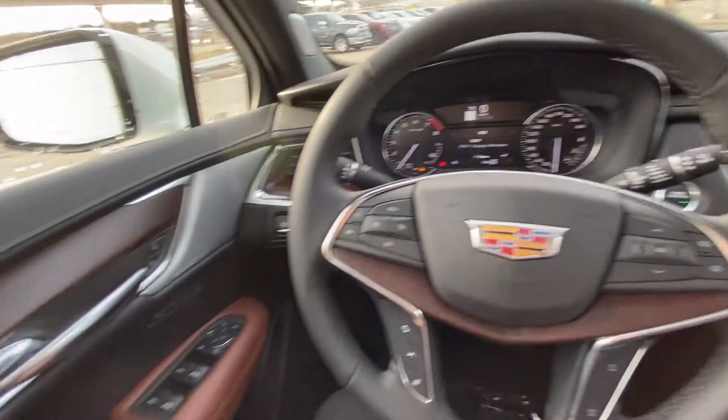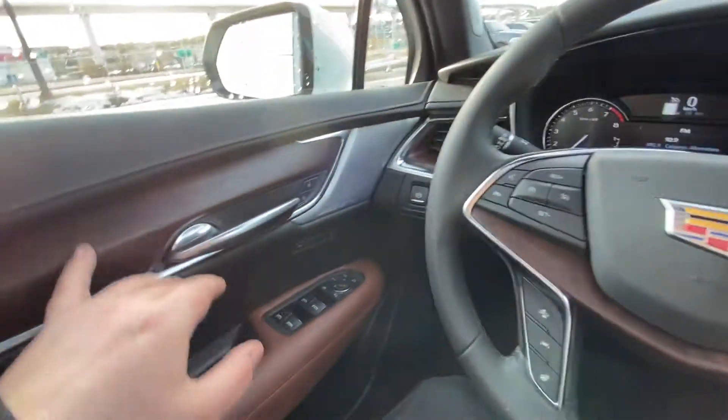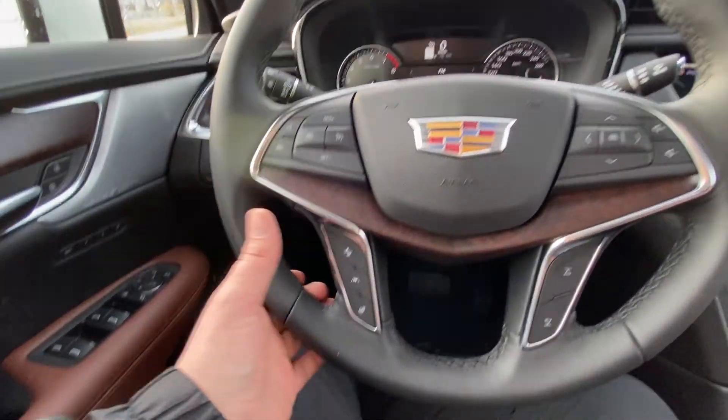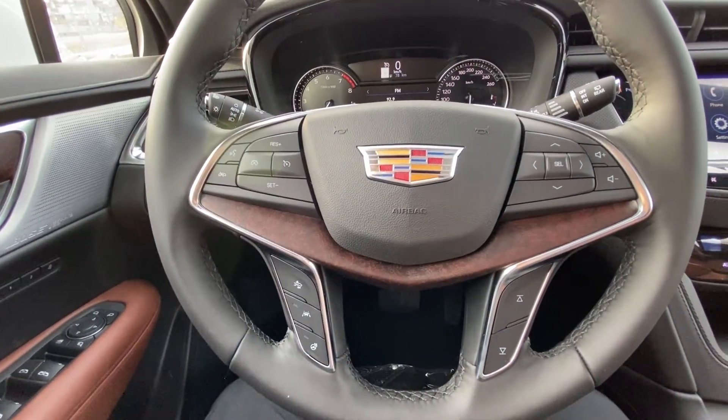Taking a quick look at the interior, we have power windows, power folding mirrors, memory seating, and power locks, beautiful wood trim finish throughout, and Bose Performance Series speakers. We have a leather-wrapped heated steering wheel with lane keep assist, forward collision warning, cruise control, and audio controls.